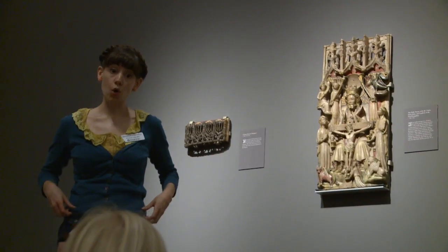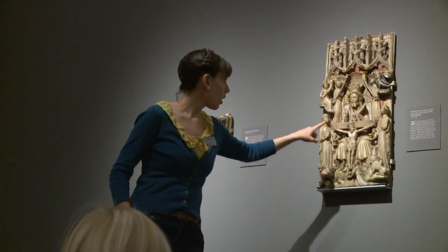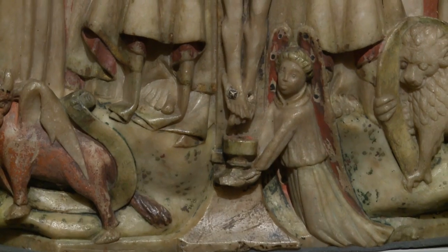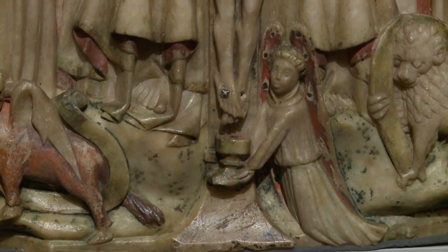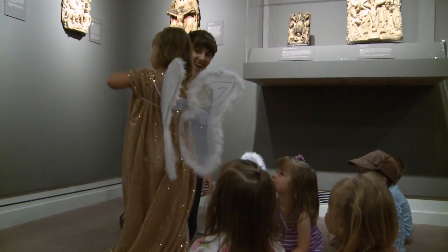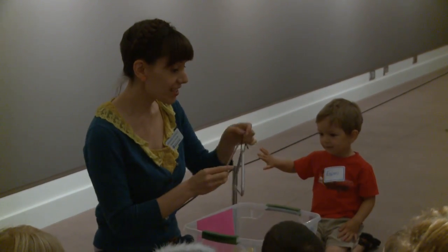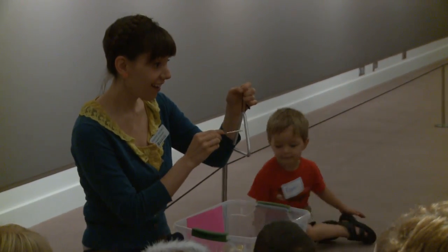So a typical lesson goes a little like this: we went down to the Object of Devotion exhibition, which is the medieval alabaster sculptures. A lot of them have depictions of angels. We talked about the different parts of an angel — some angels have wings, some angels wear robes, some angels have halos or crowns. And then we played different musical instruments and talked about the way that angels sound.